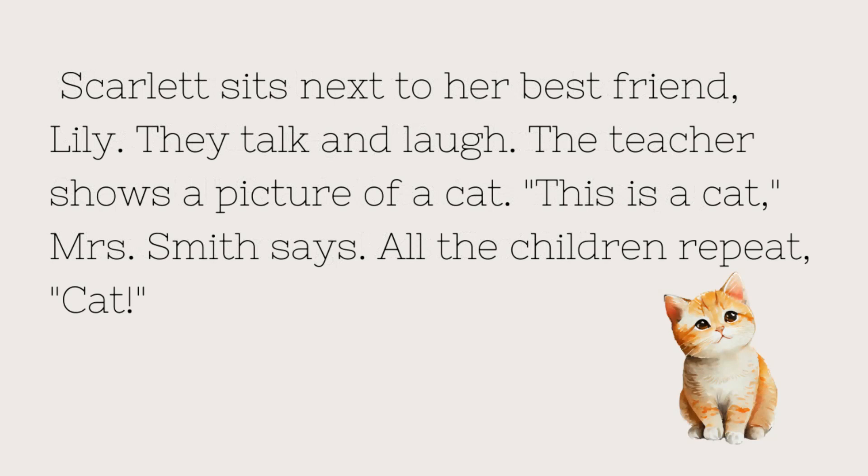Scarlett sits next to her best friend, Lily. They talk and laugh. The teacher shows a picture of a cat. "This is a cat," Mrs. Smith says. All the children repeat, "Cat!"